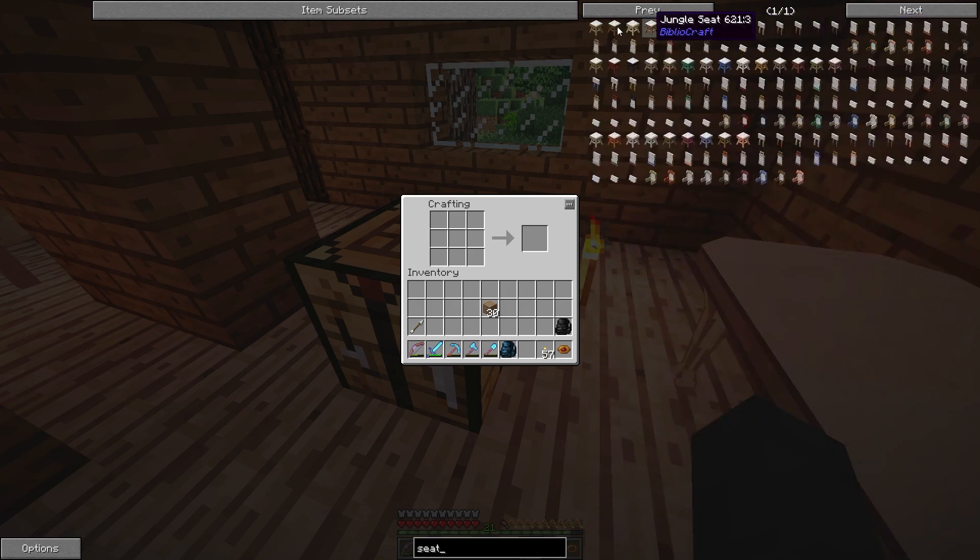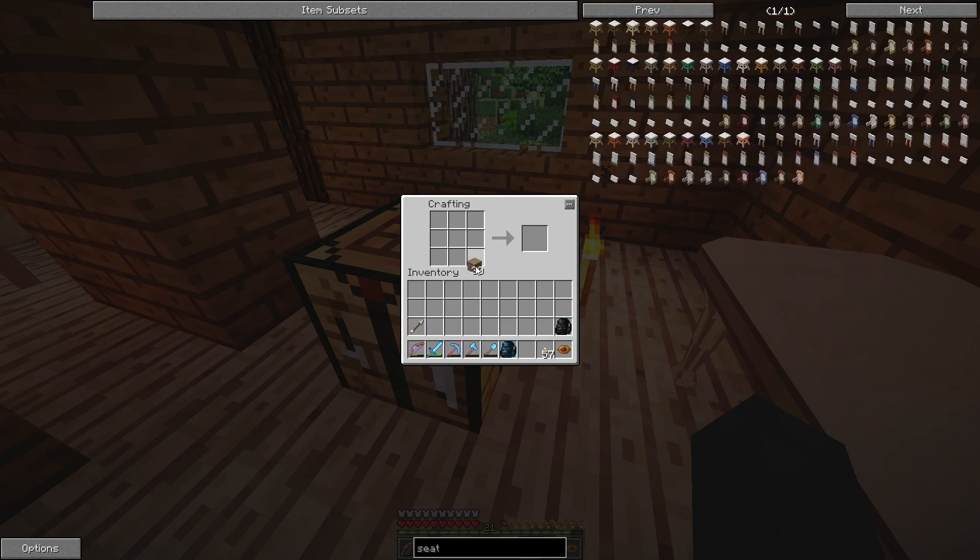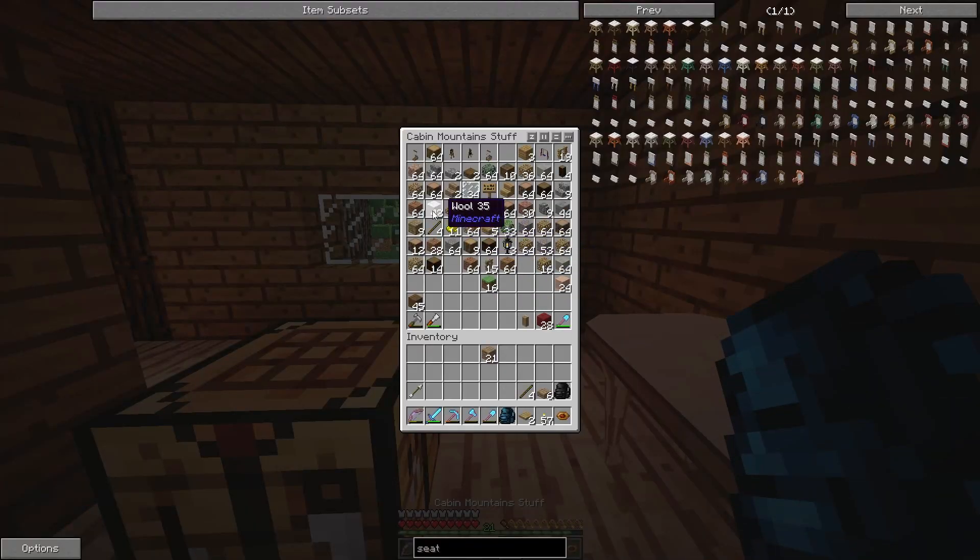It was 'seat,' not 'chair' — I always go for chair and then I'm confused why it isn't working. A stick, a pressure plate, a slab. Then pressure plate, slabs, sticks and wool. Let's not forget the wool.